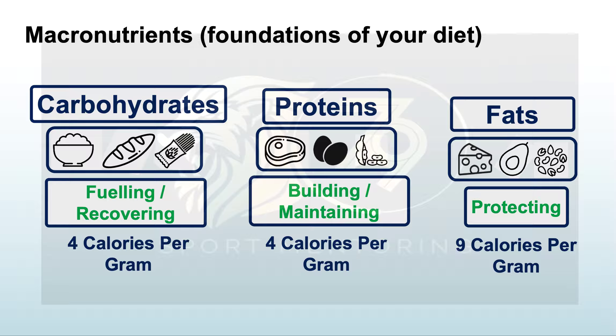Macronutrients are the main components of our diet. We eat carbohydrates, proteins, and fats to sustain us through our days. Carbohydrates — things like pasta, bread, and rice — are four calories per gram. Protein — steak, eggs, high-protein nuts — are also four calories per gram. Fats — cheeses, butter, cream, oil — are quite calorie dense at nine calories per gram.